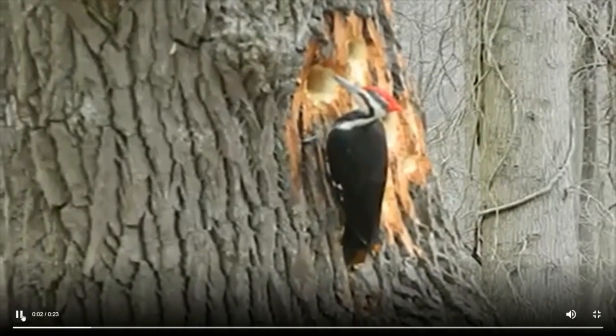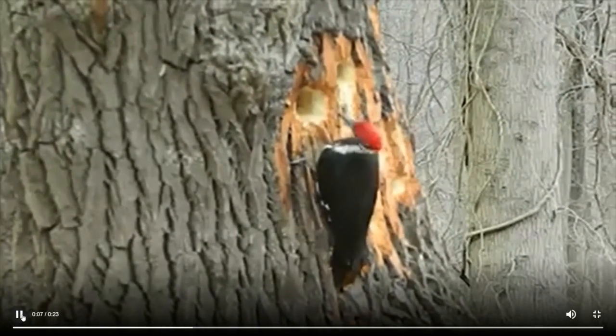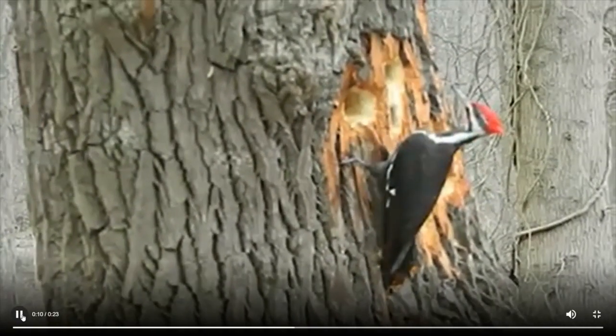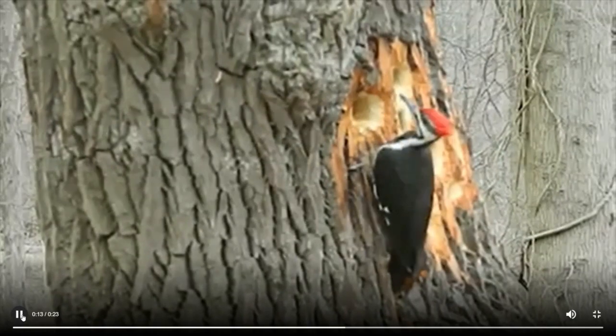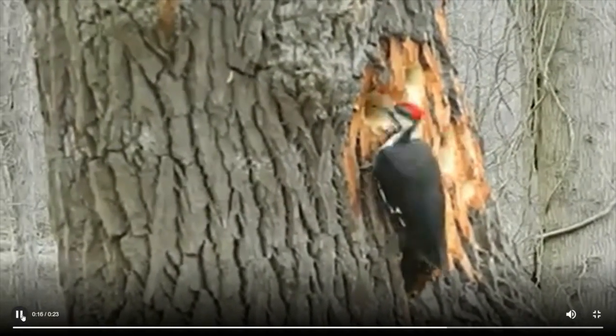There's another reason a Pileated Woodpecker might be drilling into a tree. Take a look at this woodpecker — look at that deep hole she's drilling. I don't think she's looking for insects to eat. I think she's making a nest.